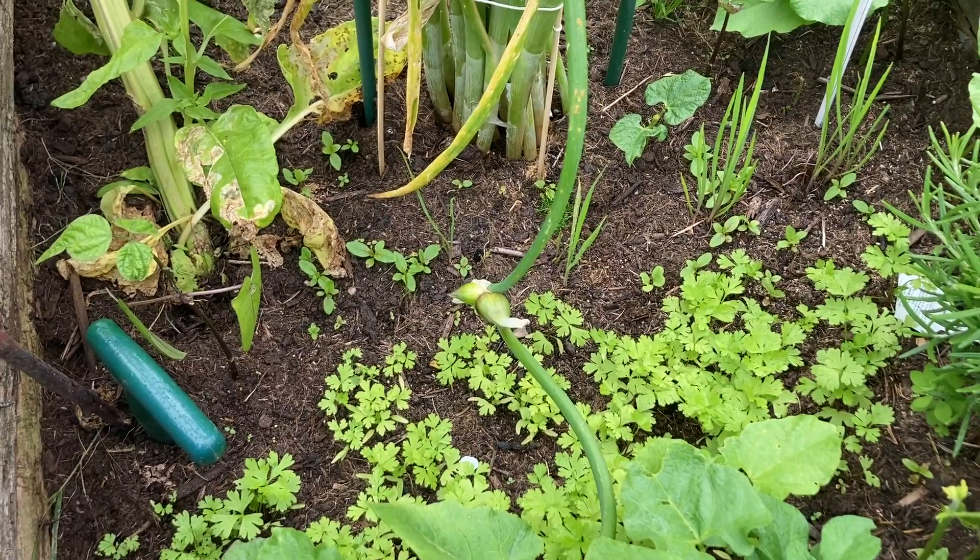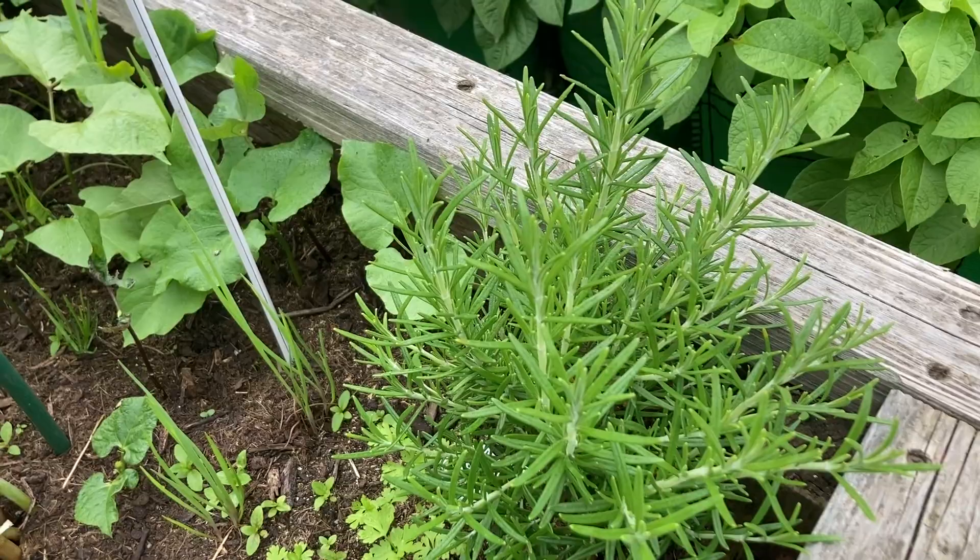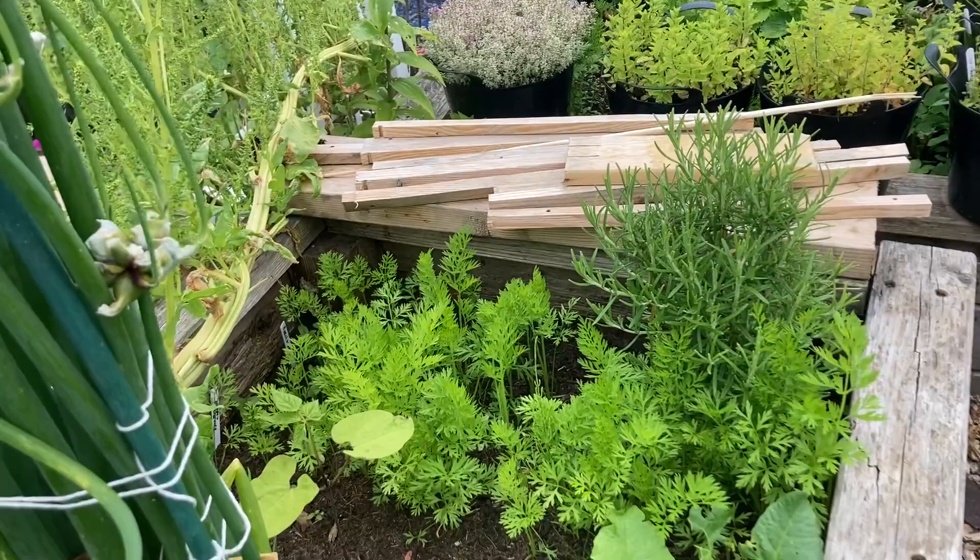Next to it we have some dwarf borlotti beans and two rosemary plants. Somebody gave me a cutting and I just put the sticks in here and they started growing after a long while, I must say.